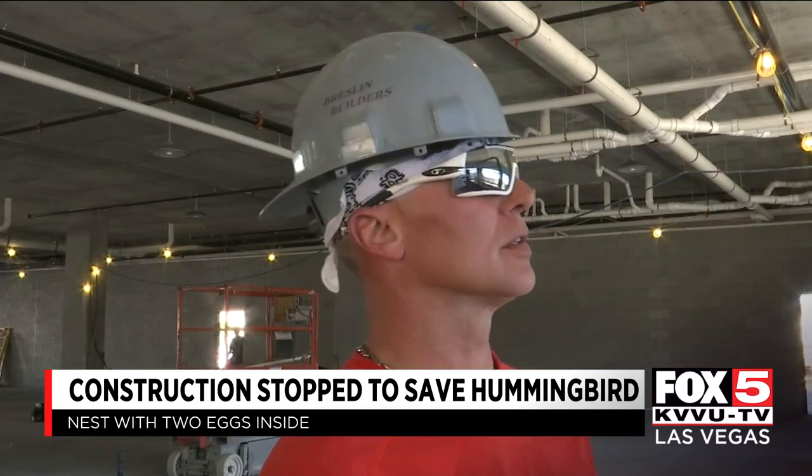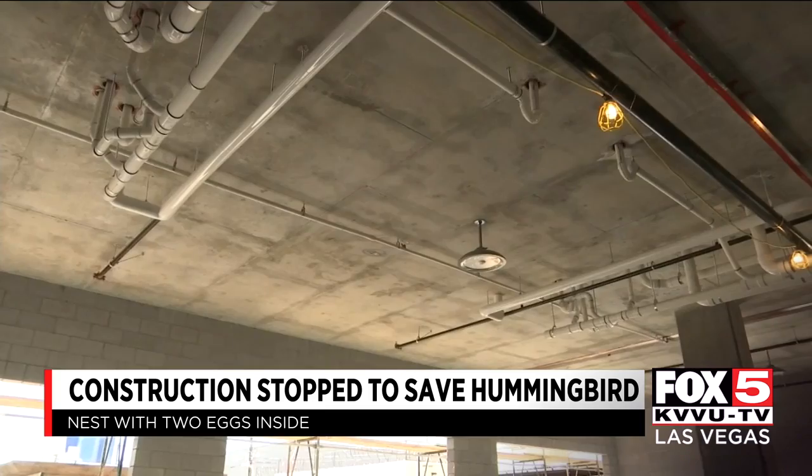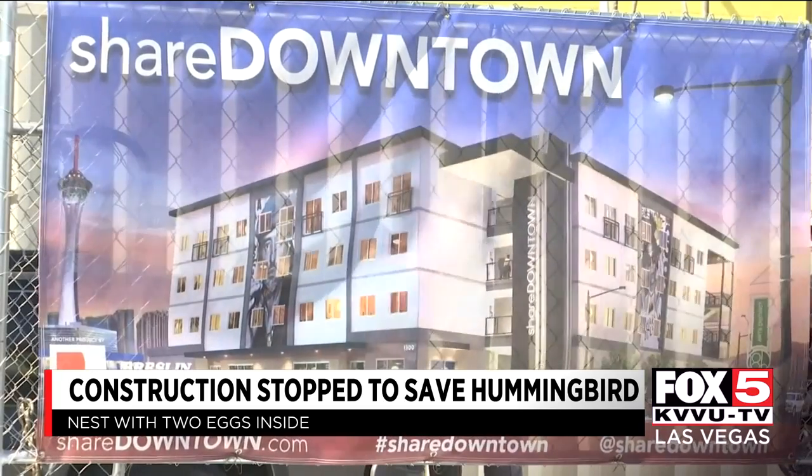The challenge is her finding it out there, but we're not moving it very far. Breslin Builders gave them the okay to stop work on this part of the apartment, even though it's costing them time and money.